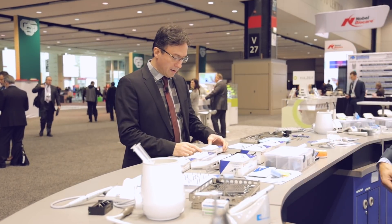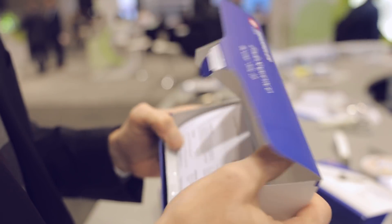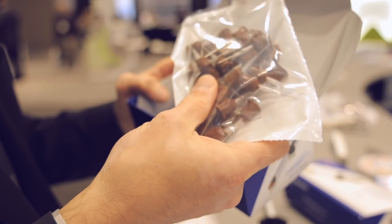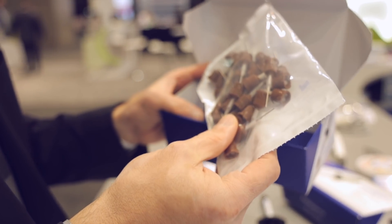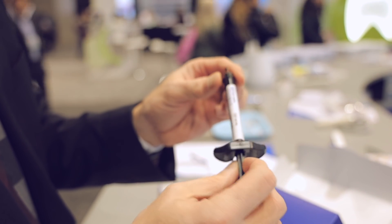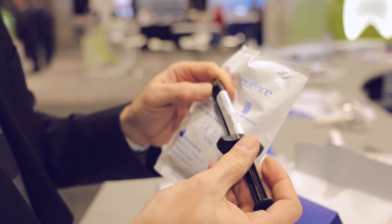Here I am at the Brassler booth and this is the launch of the famous Endo Sequence BC liner. Let's take a quick look and see what we have in the box. Inside we have the material safety data sheet and the instructions for use. Inside this little pouch are auto-mix mixing tips with a specific bendable tip that makes application easy into a tight spot deep inside the roots. Down here is the BC liner itself — a five milliliter double-barrel syringe that takes one of these auto-mix tips. We have 40 tips, which is pretty good.